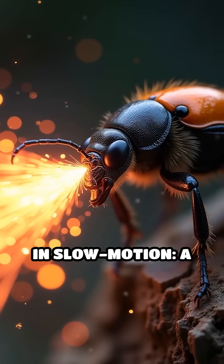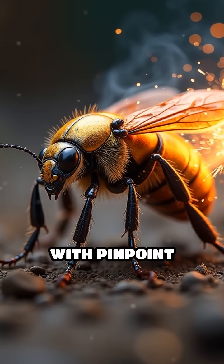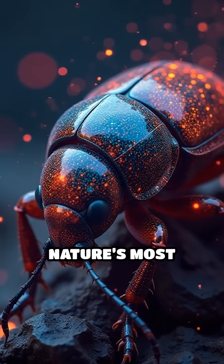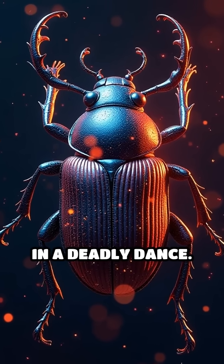Imagine seeing this in slow motion — a beetle unleashing a sizzling, steamy chemical cannon with pinpoint accuracy. This is one of nature's most mind-blowing defense systems, combining chemistry and biology in a deadly dance.